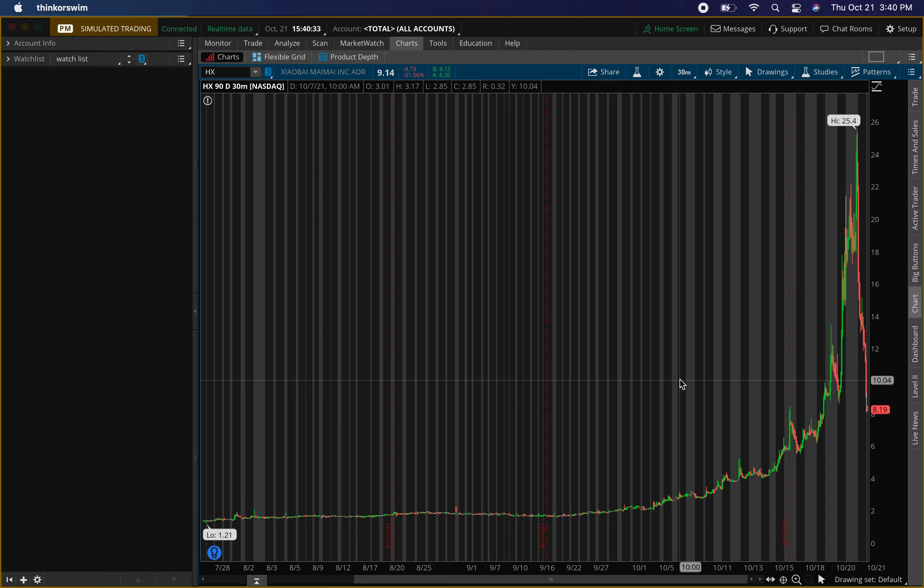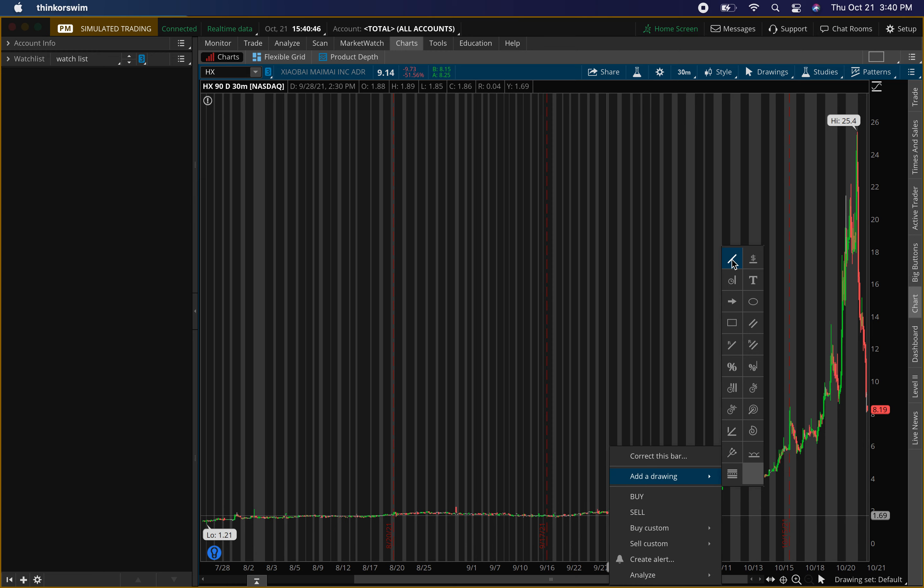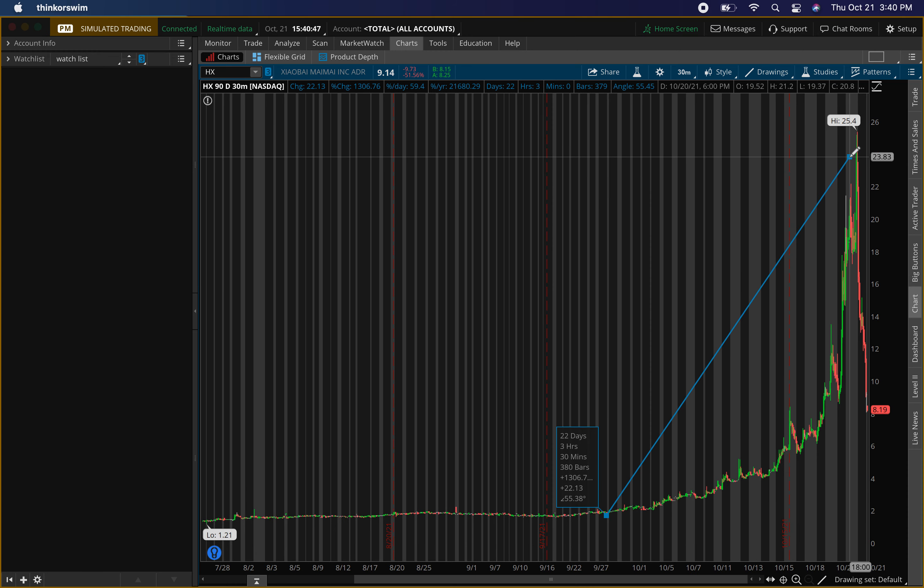Talking about ticker symbol HX. This stock has been on a crazy run — it came from about a dollar sixty and went up all the way to like twenty-four or so, right — over a thousand percent, which is fine.